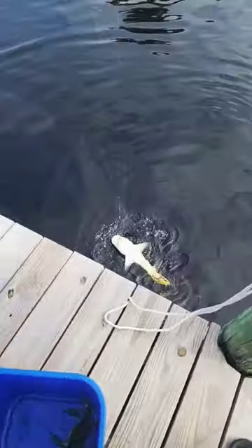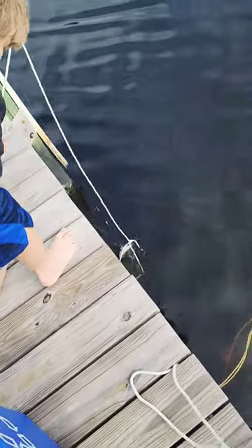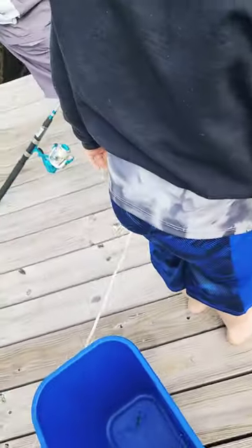After a little bit of struggle trying to figure out how to get the shark up to the dock — which was about five or six feet — Matt was able to lasso it using a rope we found in the garage as well.